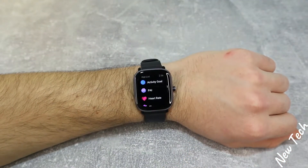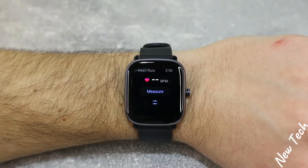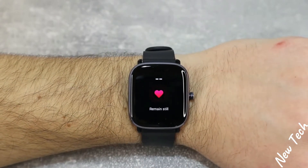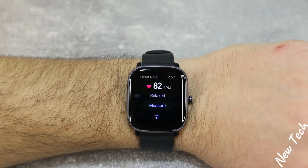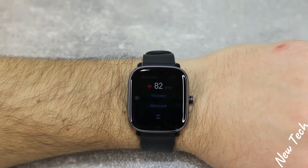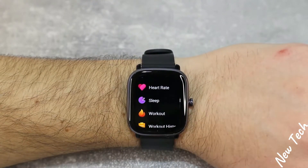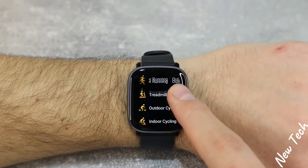Now let's begin with some tests. On the GTS2 Mini, heart rate is the first option. You can see previous heart rate measurements and the current measurement in progress — it says 'remain still.' This is the first result it gives you; it says 'relaxed,' and this is the final result that will be saved in the app for you to check later.